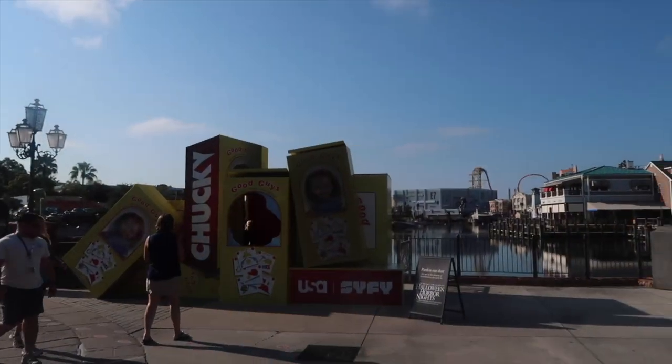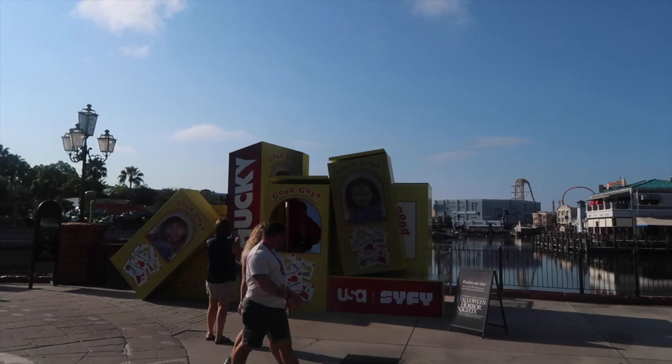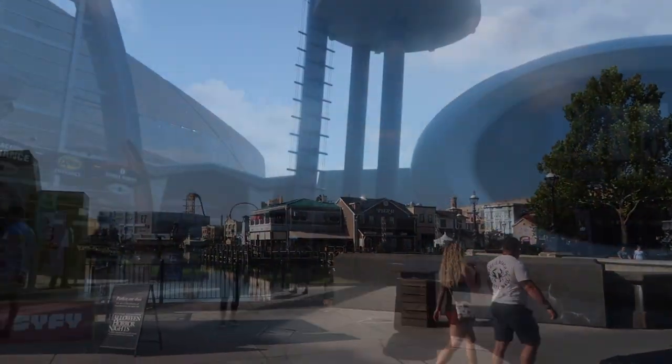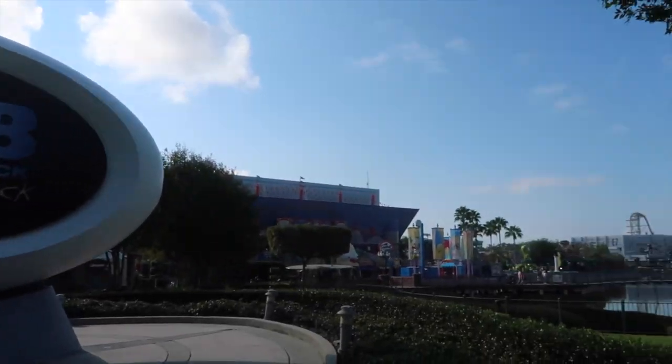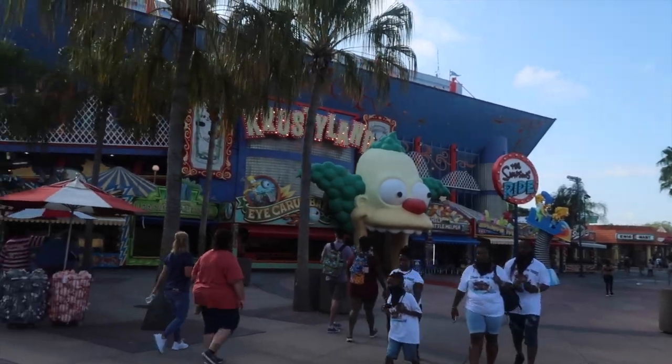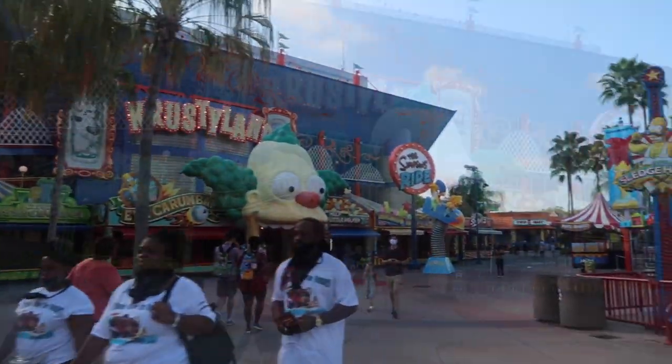During Horror Nights they have a Chucky section right between Simpsons and Harry Potter. In front of Men in Black Alien Attack, you can get a great picture of the entire park basically. Passing right through the Men in Black section — unless you're taking a picture in front of the Men in Black sign, which, go for it — there isn't really anything else to take pictures of here. It's very minimalistic and futuristic, very minimal things.